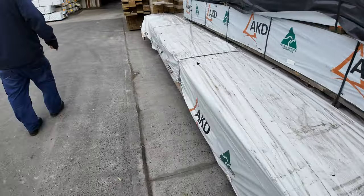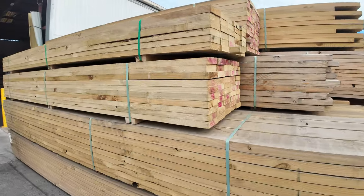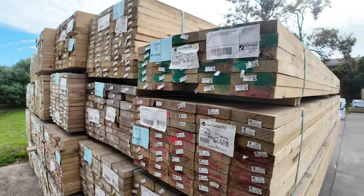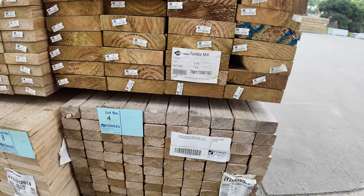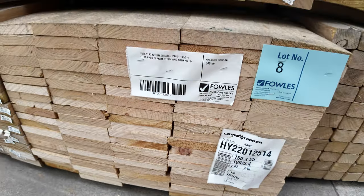Over here is where we start proceedings tomorrow. All this stock in the first bay should be unreserved — it's aged stock, treated pine, but as you can see it still looks in pretty decent nick. We've got 150x38, 190x45, 70x45, and there's even a pack of 150x25 plinth board size.